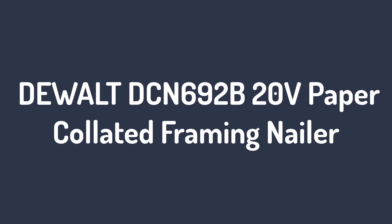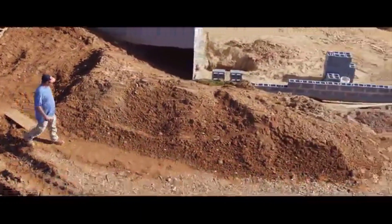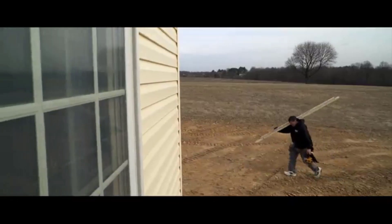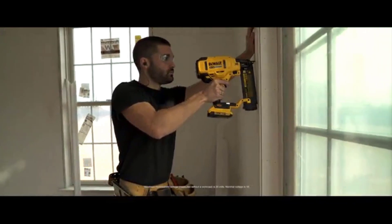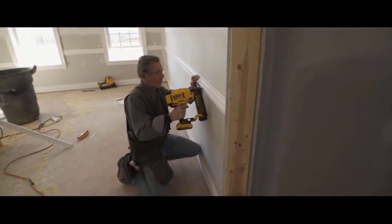Number two: DEWALT DCN692B 20V Paper Collated Framing Nailer. DEWALT is another established company in the power tool and hand tool industry. They have been doing business in the market for more than 90 years with an excellent reputation. The DEWALT DCN692B 20V Paper Collated Framing Nailer is one of the greatest additions to their product line and one of the best in the market.